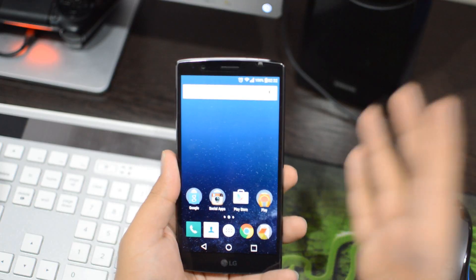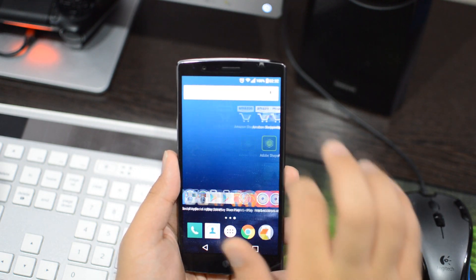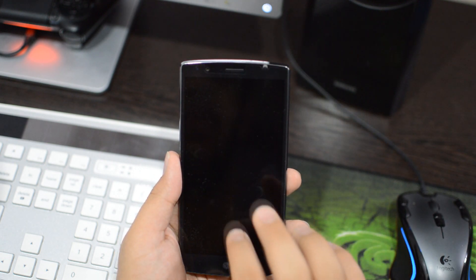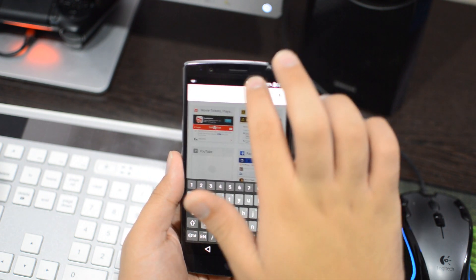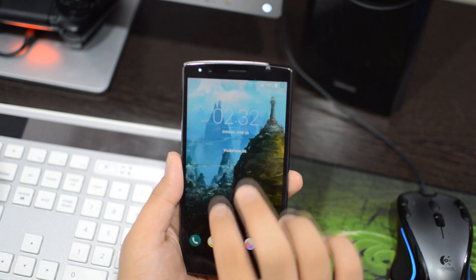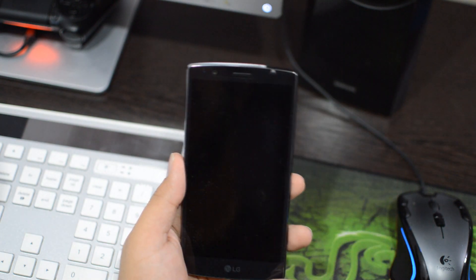So kicking off this list — we all know that we can double-tap the home screen to lock the phone, but it won't work if we are not on the home screen. Wrong! We can double-tap the notification bar no matter where we are, no matter which app we are using. I find this very useful — something which should be there in every flagship.